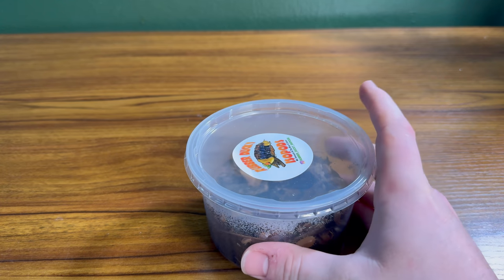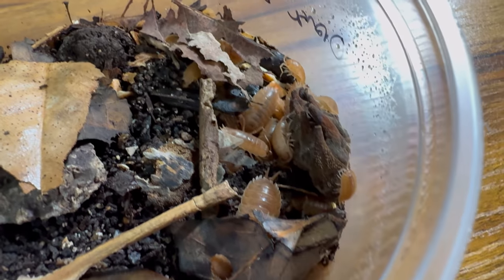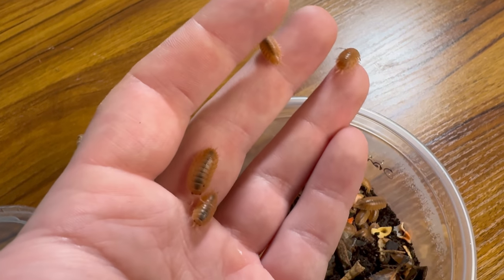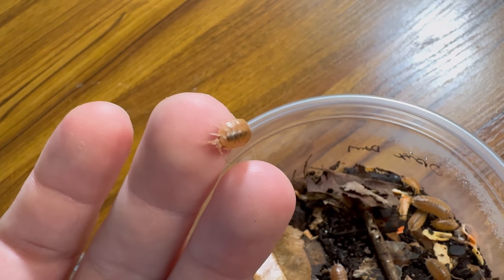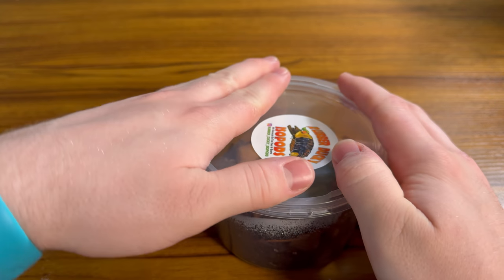The second thing I got, which I'm super excited about, is some orange dairy cow isopods. I would have liked to get rubber duckies but the dairy cows were always my second option. One thing I really liked about these dairy cows is how active they were — a lot of the other species they had, like zebras or panda kings, weren't super active, and I really wanted a species that when I make the enclosure for them they'll just be out running around doing their business. They didn't have plain dairy cows, just the orange variety, which honestly I sort of like more. I'm super excited to set up an enclosure for them in the near future.